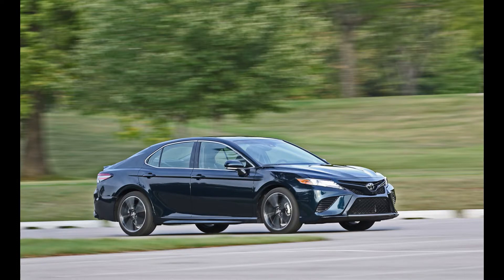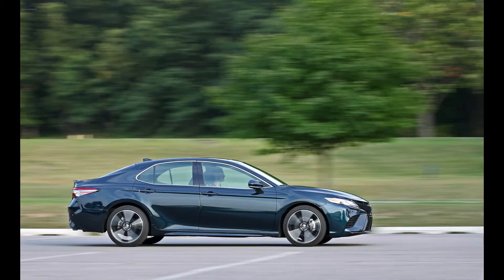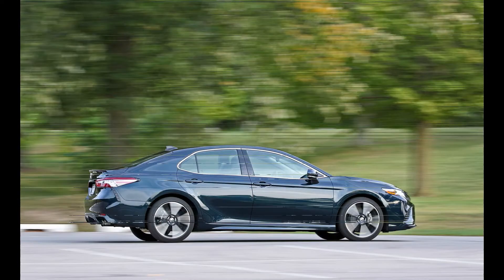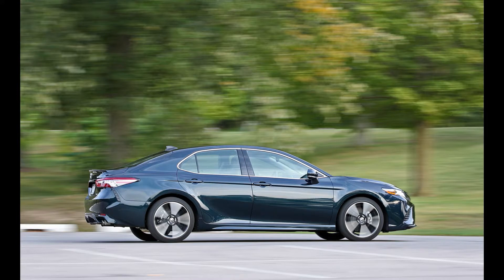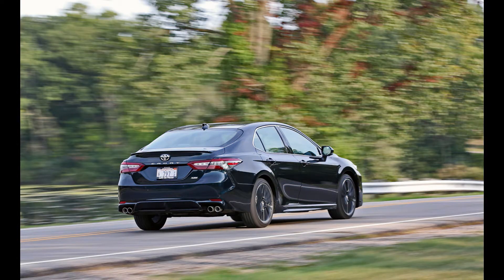Even those softer-edged L models are notably more satisfying to drive than past Camrys. However, the S-trims build on that solid foundation with firmer damping, bigger wheels with wider tires, and distinctive front and rear bumpers with gaping intakes and blacked-out trim. You can order the XSE with a contrasting black roof — a $500 option — and a blood-red interior, which speaks volumes about Toyota's lowered inhibitions.